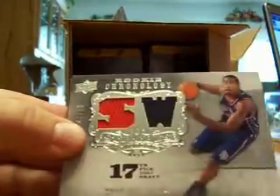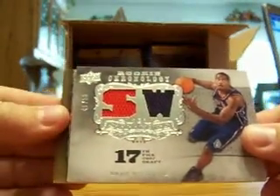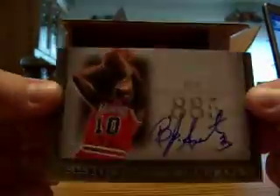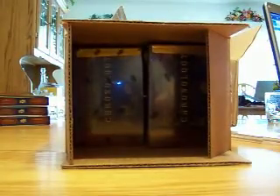Next we got a dual jersey, 47 of 50 — Shauna Williams for the Nets, goes to Dillweeds 32. And the final card, Bulls again — a BJ Armstrong historically accurate auto, 41 out of 50, and that goes to Alexander the Great.